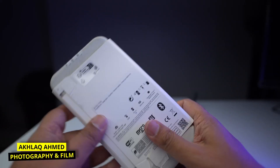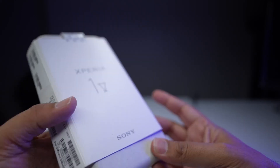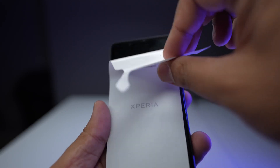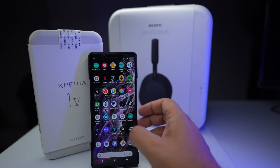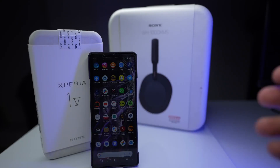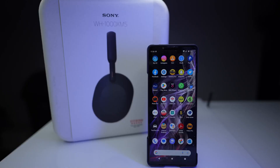Hi guys, this is Akakamid, welcome back to my channel. In this video I'm going to talk about why you should buy this phone. It has been over a week since I unboxed this phone and I'm loving every second of it — it's definitely the phone of the year for me. You do get a free box of headphones if you pre-order, which is quite good of Sony.